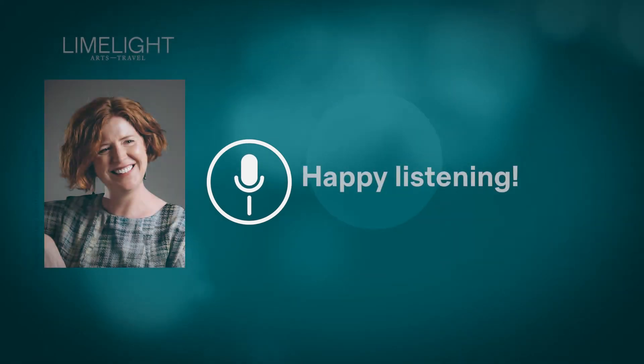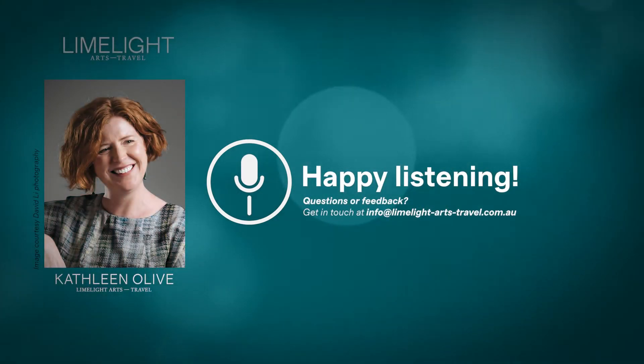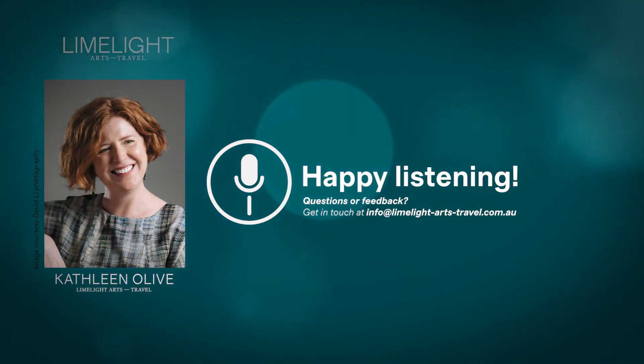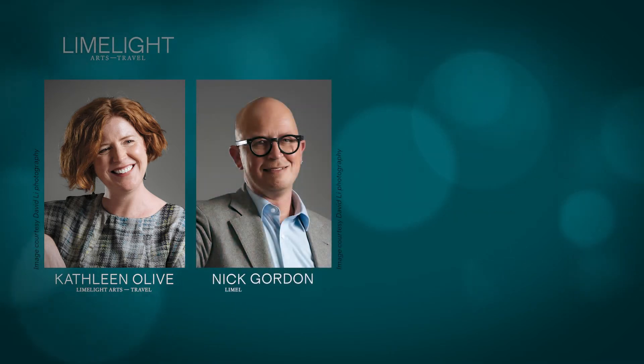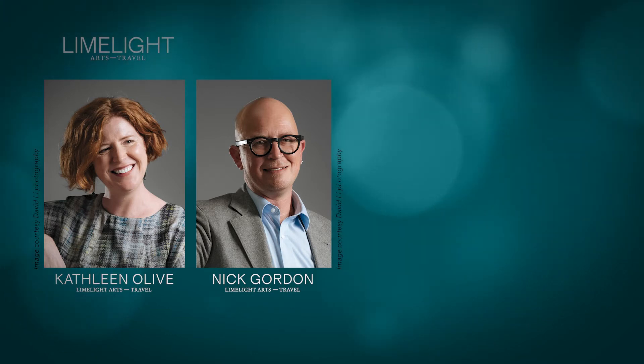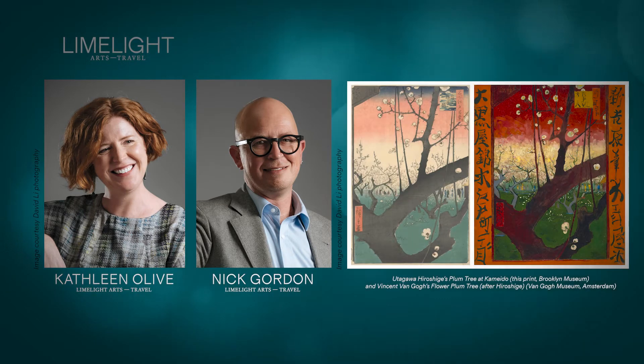Hello, I'm Kathleen Olive. Many of us are familiar with the idea of Japanese art's impact on 19th century Western painting. Today, Limelight Arts Travel's Nick Gordon and I take a very specific example of this artistic back and forth. Only 30 years separate Utagawa Hiroshige's close-up view of a spectacular plum tree in bloom from Vincent van Gogh's take on the very same scene.